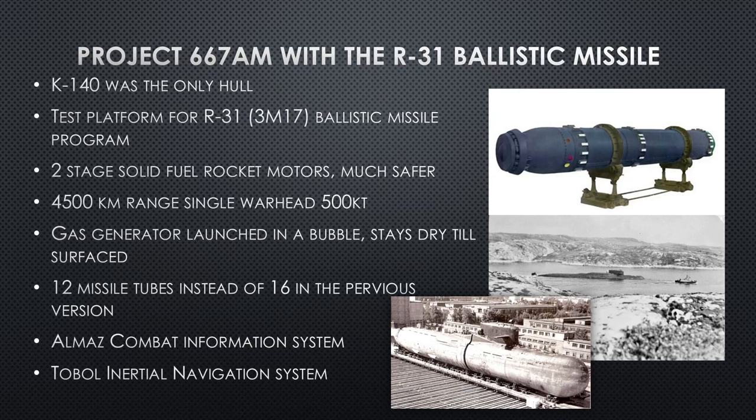Project 667-AM with the R-31 ballistic missile: it is a two-stage solid fuel rocket motor, which is safer to handle, maintain, and have on board. This is what is so good about this missile — it's not liquid fuel. A lot of the problems with the Yankee SSBN come from the liquid fuel combining with seawater, causing toxic gas that is very acidic, eats through seals, and causes fire and flooding — in one case the loss of a submarine. This solid fuel design eliminates that risk entirely. And it has twice the range.